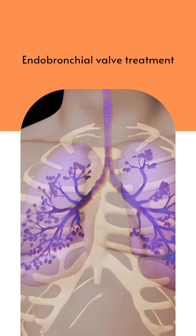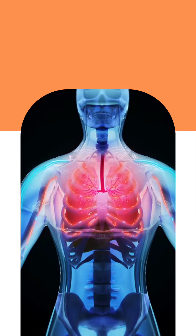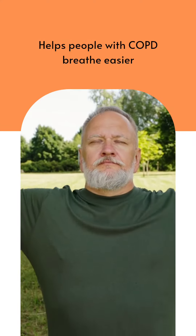Endobronchial Valve Treatment. These are removable, one-way valves that reduce lung hyperinflation by allowing the trapped air to escape. This helps people with COPD breathe easier.